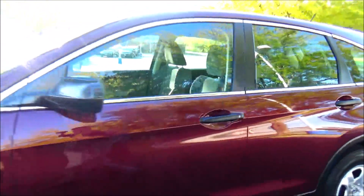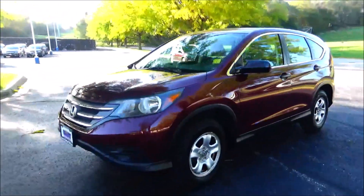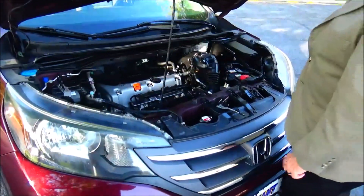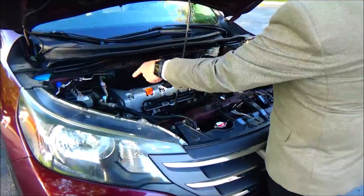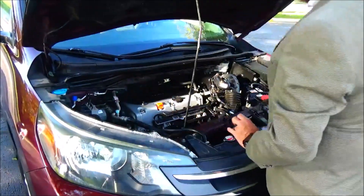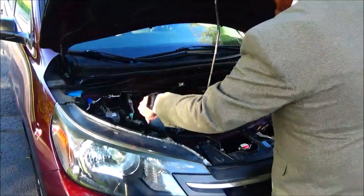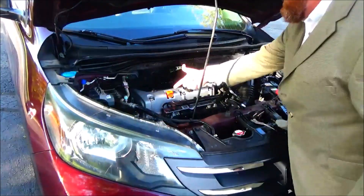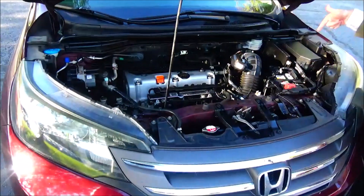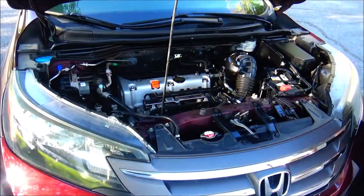Under the hood we have the 2.4 i-VTEC 4-cylinder motor. The CR-V's all-wheel drive runs front-wheel drive all the time and will disperse power to the back in all-wheel drive. 4-channel independent anti-lock brakes for your safety, clear reservoir for your winter washer fluid, engine coolant and power brakes, insulated dipstick for oil check and oil fill, transmission check and fill, maintenance-free battery, center-located fuse box, and easy access to the air filter.